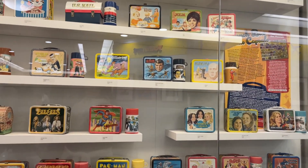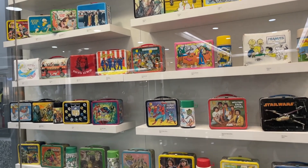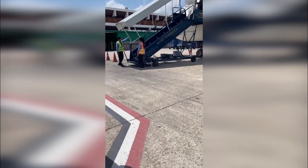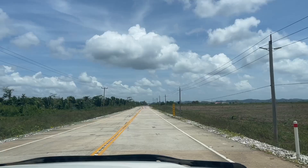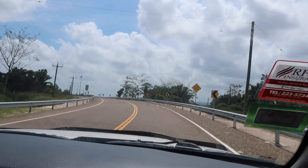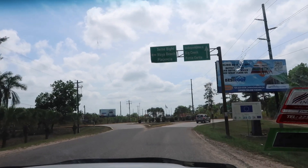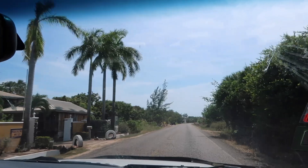Hey guys, welcome to my travel vlog! While I was in the Atlanta airport I saw these lunch boxes — so nostalgic, I used to have one as a kid. This was my travel to my home, Belize. Two things I wanted to do while I was home: I wanted to go to Placencia and San Pedro Island. I had never been to Placencia, so this was a first. My first weekend, me, my parents, my cousin, and my aunt all went down.